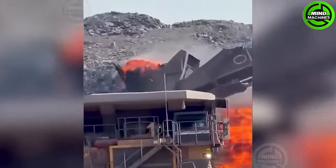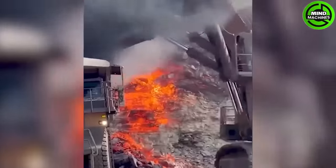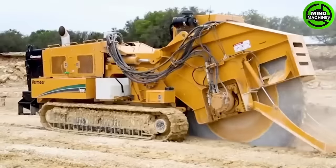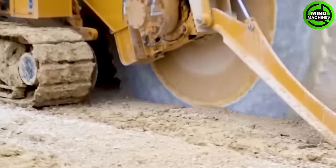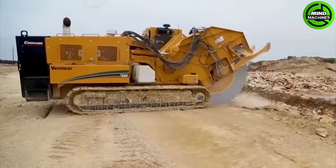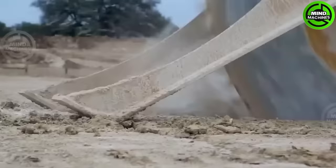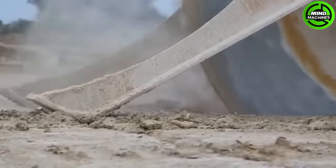Is there a recent volcanic eruption here? The Vermeer T655 is a powerful and versatile trencher designed for heavy-duty trenching. It comes equipped with advanced features to effortlessly cut through even the toughest soils.